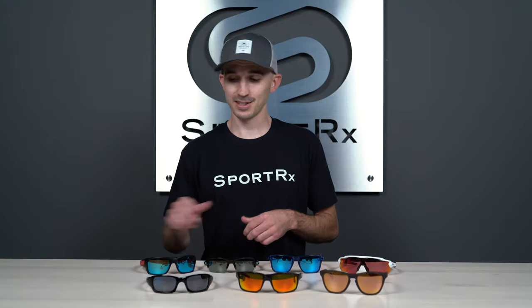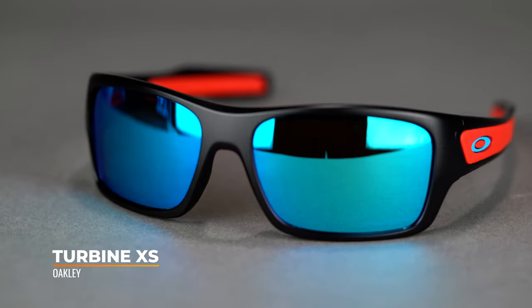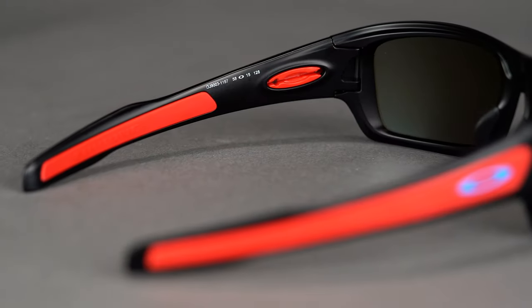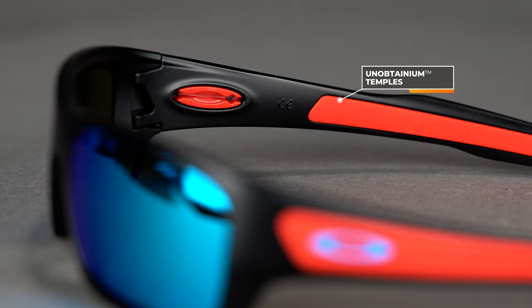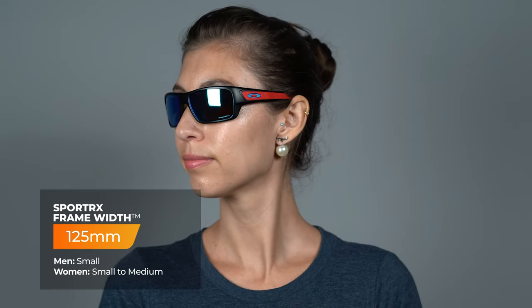Last but certainly not least, we have the Turbine XS. It has that wrap-around style similar to the Gibson or Fives Squared, but it also has tons of Unobtainium grip — so you get the best of both worlds in a versatile design. This has made it into our best Oakley fishing sunglasses lineup because it has so much coverage along with great frame retention. It has Unobtainium on the nose pads and all along the temple arms. The Turbine XS has a SportRx frame width of 125, translating to a men's small and a women's small to medium.